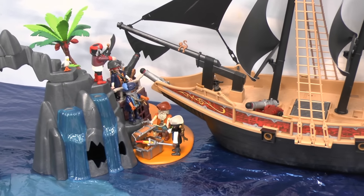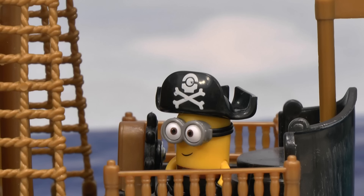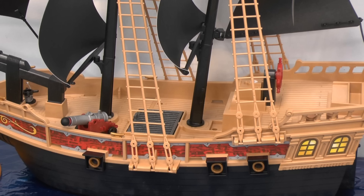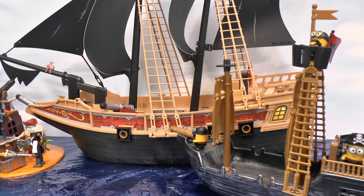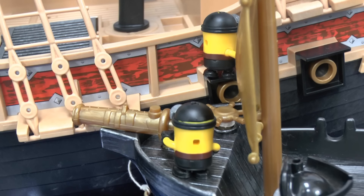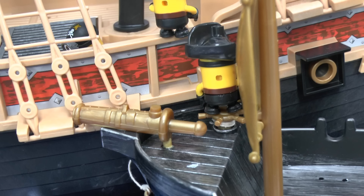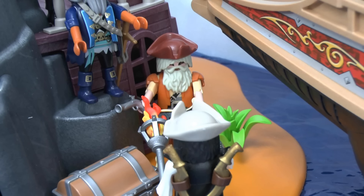Aww! The captain had an idea. Nobody was guarding the other ship, so they stole it. Go go go! Arr!